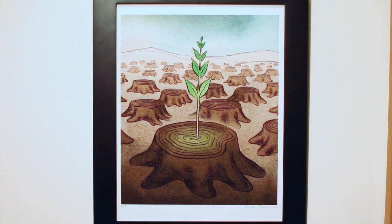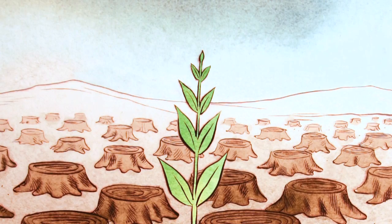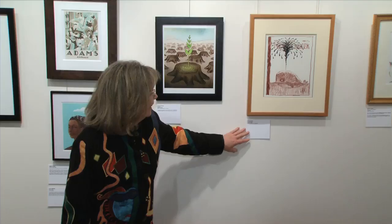This one I don't know much about — it says watercolor digital — but I think this one speaks for itself. I think it's very universal. We saw images like this when we were working on our Earth Day posters.